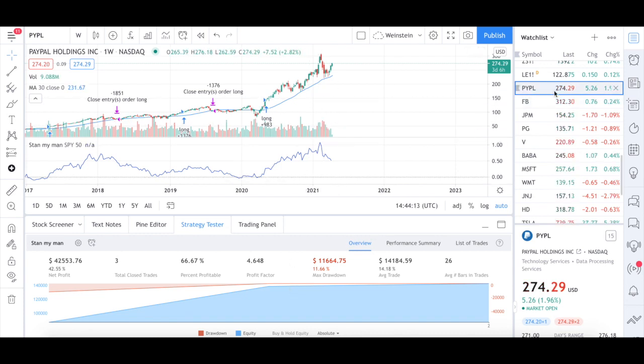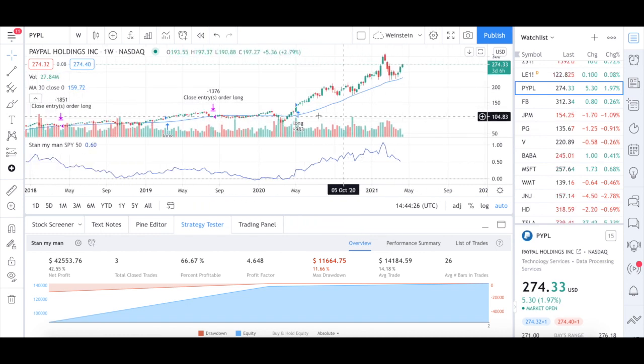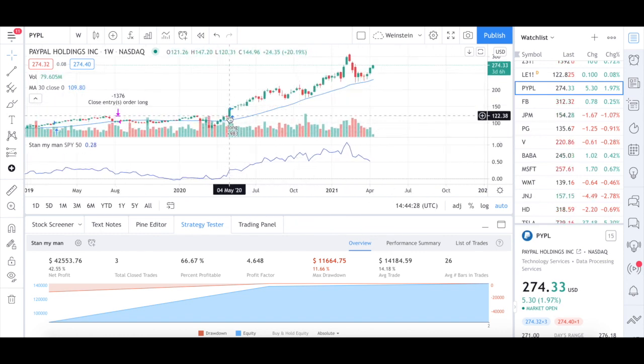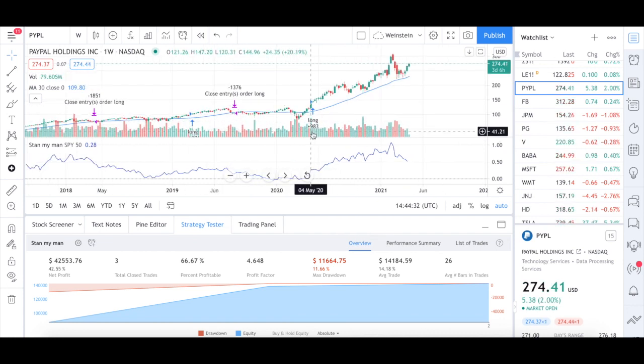In the case of PayPal, we might only see 42.55% net profit, but again, like Tesla, we are still in an open long position. Looking deeper into PayPal, we can see the market broke out of the consolidation with the big green bar. Volume was substantially high at that point. The relative strength was 0.28, giving us a green signal to enter the trade. We entered the trade the week after that happened and have been holding this position for a substantially long time.